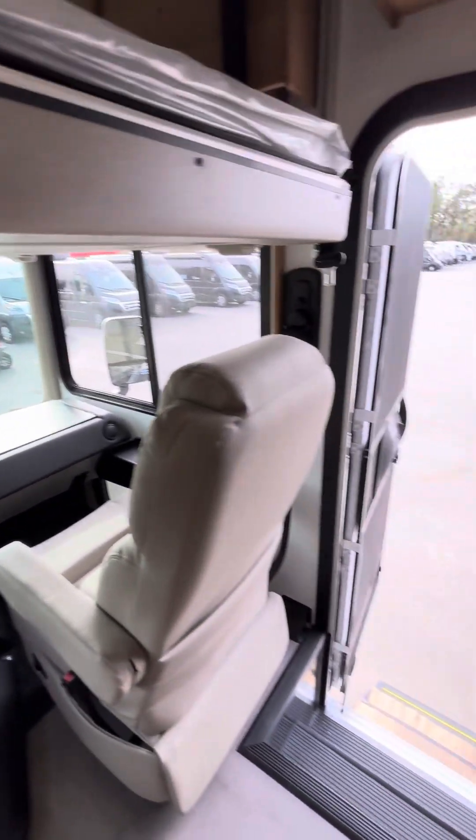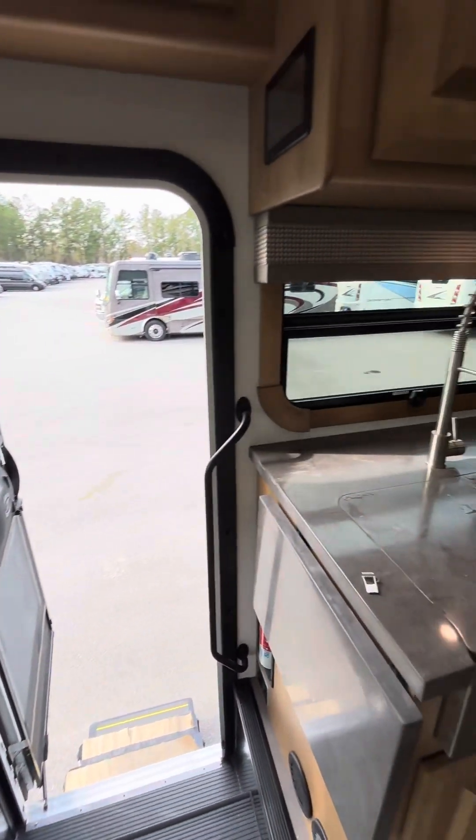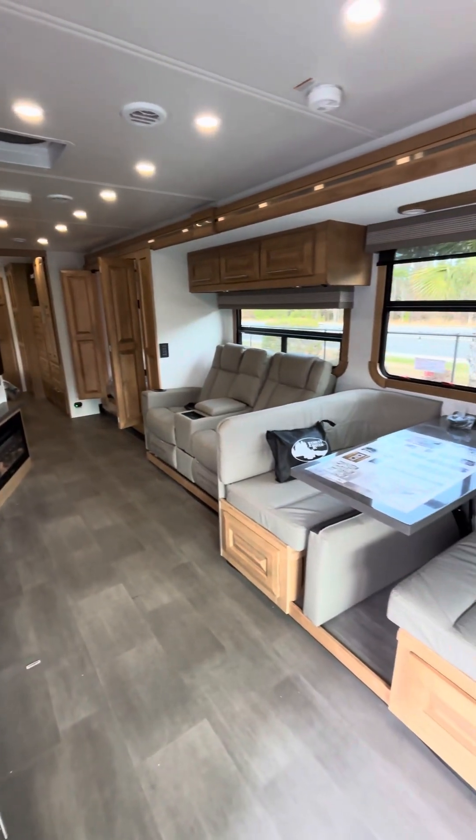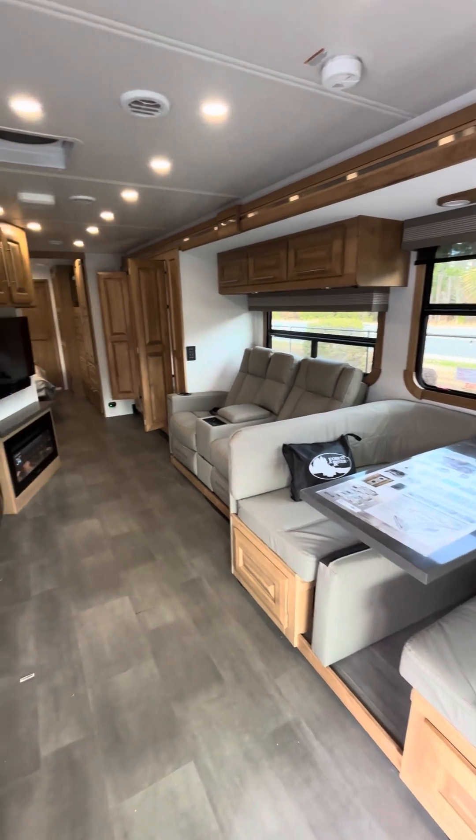If you're going to see this coach in more detail or have questions about it, please feel free to come down to Camping World in Myrtle Beach. Again, this is Cole here. I'd love to go over this coach with you in person and show you a little bit more about it. Thanks again, I'll see you in person.